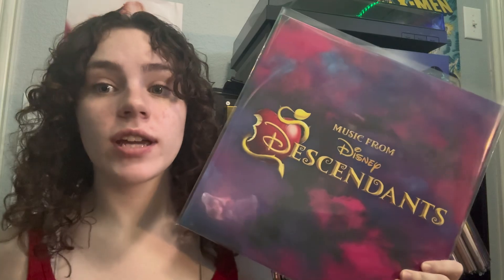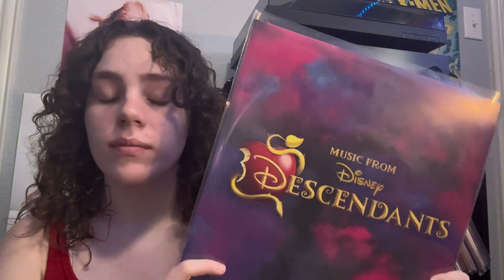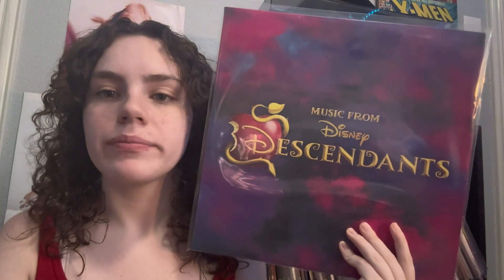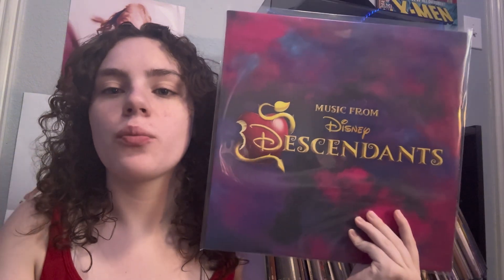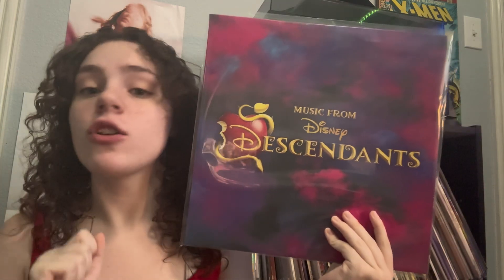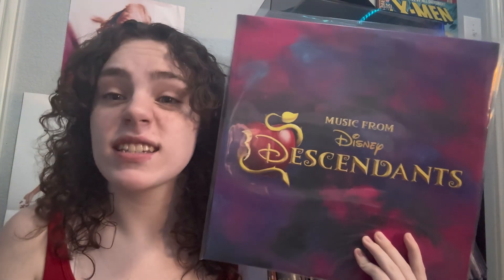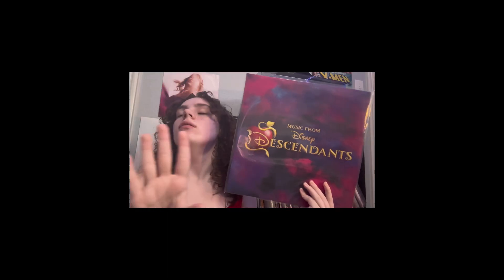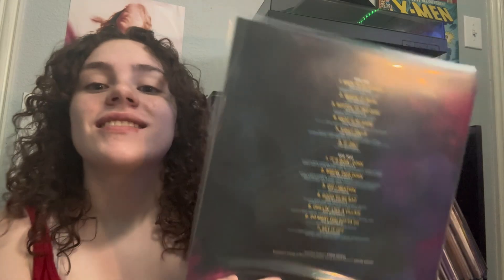When I was younger, whatever year Descendants came out — that Alexa won't tell me — I was obsessed. I watched it, fell in love, and I was like: great music, great cast, great everything. So when I saw this record, I was like, I need it. So here's the back — I'm gonna give you my favorite songs.